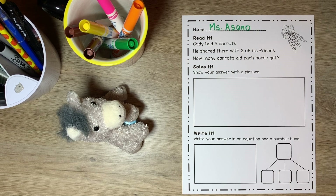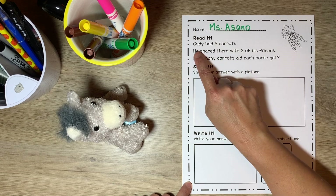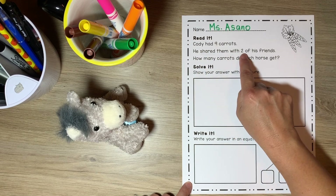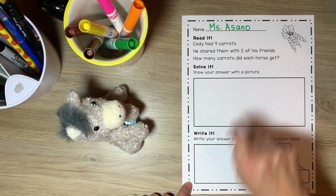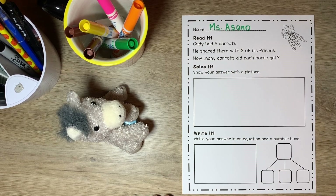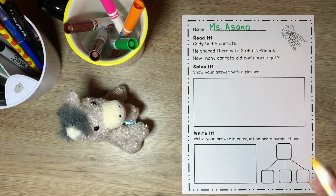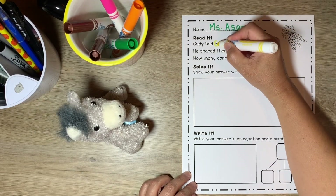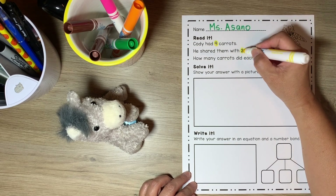Frosty's back to help us solve this word problem. I've already written my name at the top of the paper. Let's read the problem together. Cody had nine carrots. He shared them with two of his friends. How many carrots did each horse get? I already see a couple of important numbers in this problem — the number nine carrots and the number two friends.